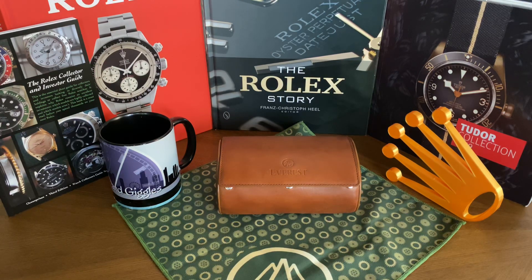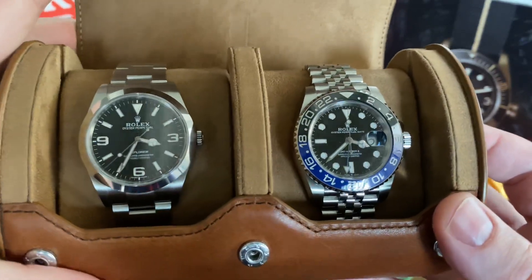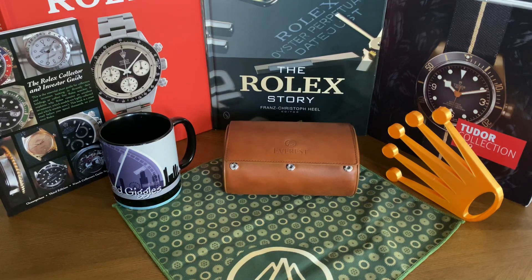The new 36mm Explorer has the calibre 3230 movement, the crown moved back up to the top, and it's a beautiful watch. It comes in at a great price point of $6,450. How much will it command on the gray market? I'd say not much — Explorers never commanded that big a premium. Maybe $8,000–$10,000 initially at the most. But that brings us to another bad in my opinion — they released a two-tone Explorer.